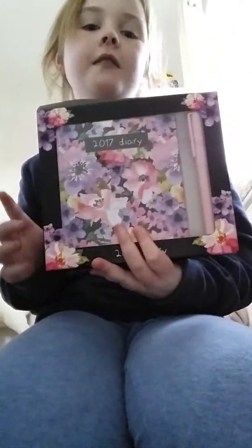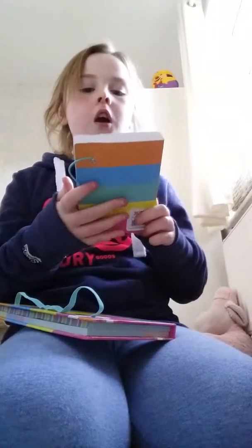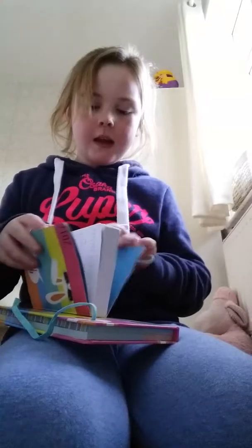I got a 2017 diary, which is always good to have. I'll show these two together because they go together. I got this cool plans book — it's sort of like a diary, it has all the dates on, but it's a cool plans book. I guess I could use it as a diary but I've already got one.